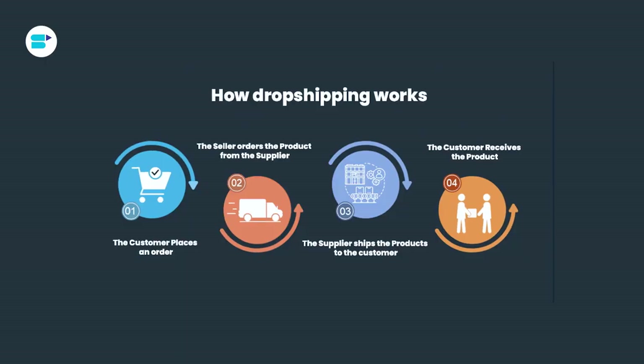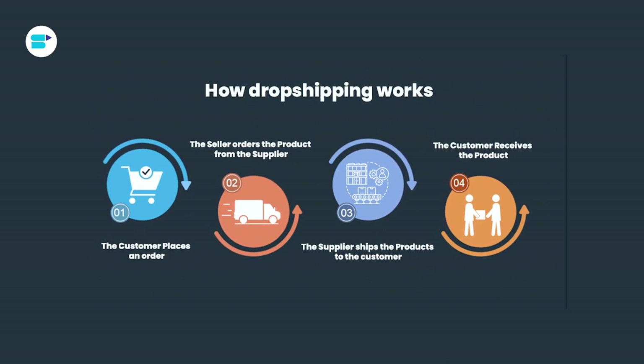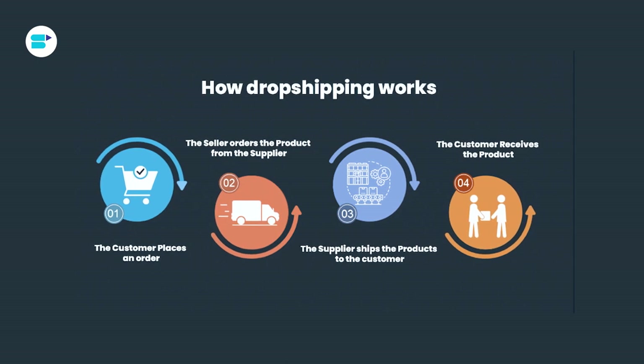Another important aspect to consider in Amazon dropshipping is packaging. Since you are selling products under the manufacturer's or the supplier's branding, the packaging may not reflect your own branding. This can limit your ability to create a unique unboxing experience. However, some suppliers may offer the option to include additional branding elements such as inserts or stickers to enhance the packaging and showcase your brand to some extent.